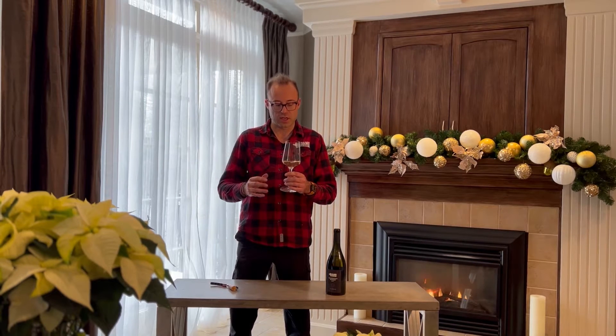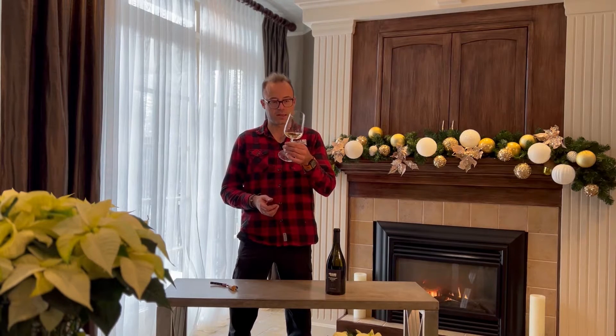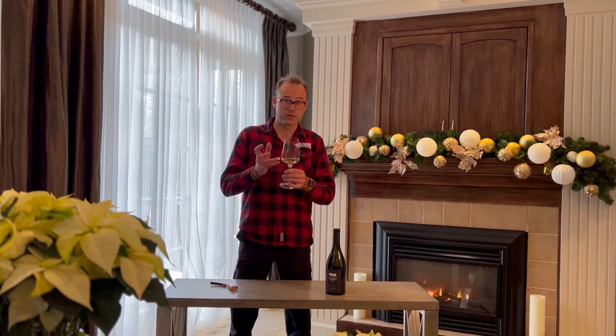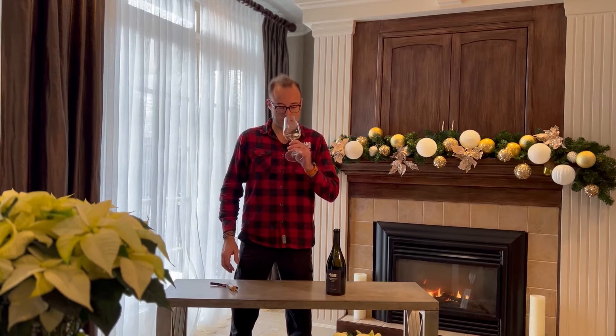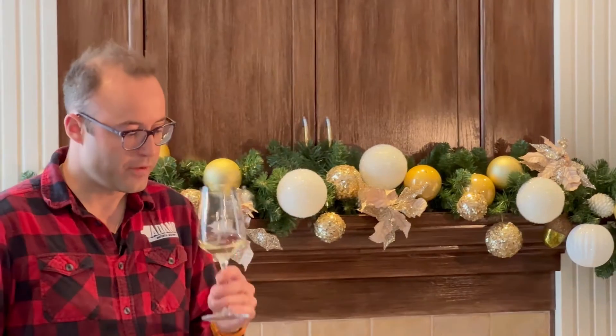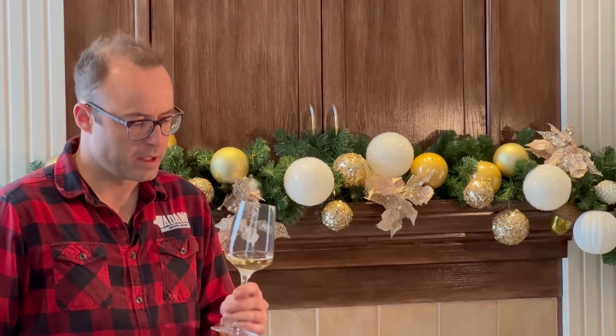Usually the Chardonnay Musquet is a little bit less golden and you can see that in the glass. It's a little bit more on the silver notes where the Chardonnay is more on the golden hues, let's say. So you'll find mandarin peel on the nose. This is very elegant.